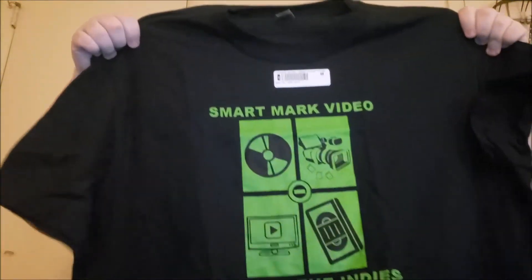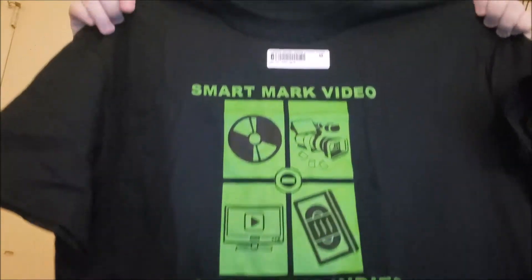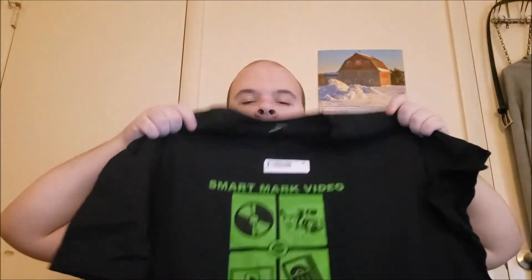And last but not least, the Smart Mark Video King of the Indies shirt. Hoping y'all can see that.